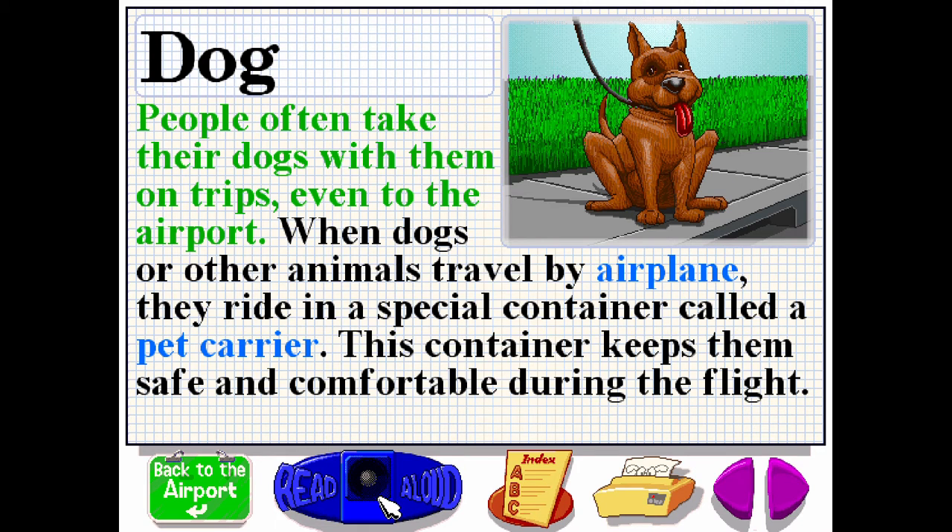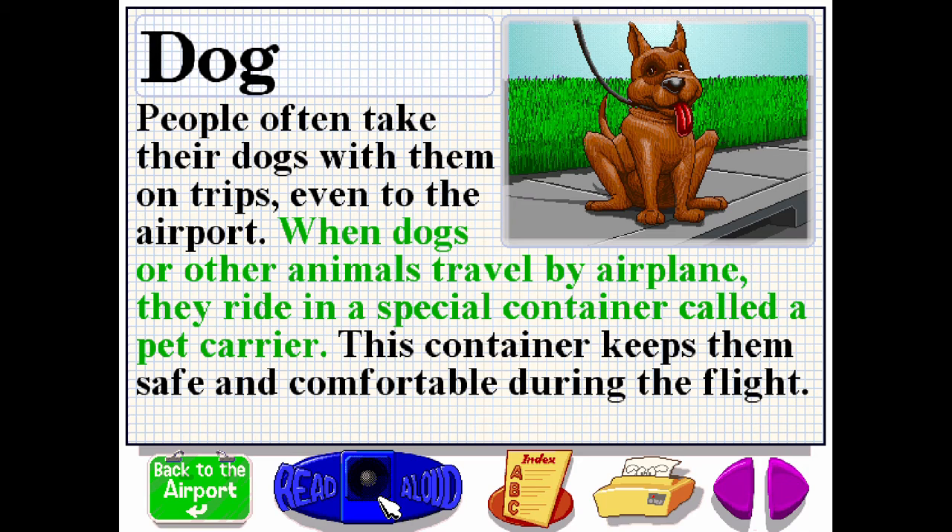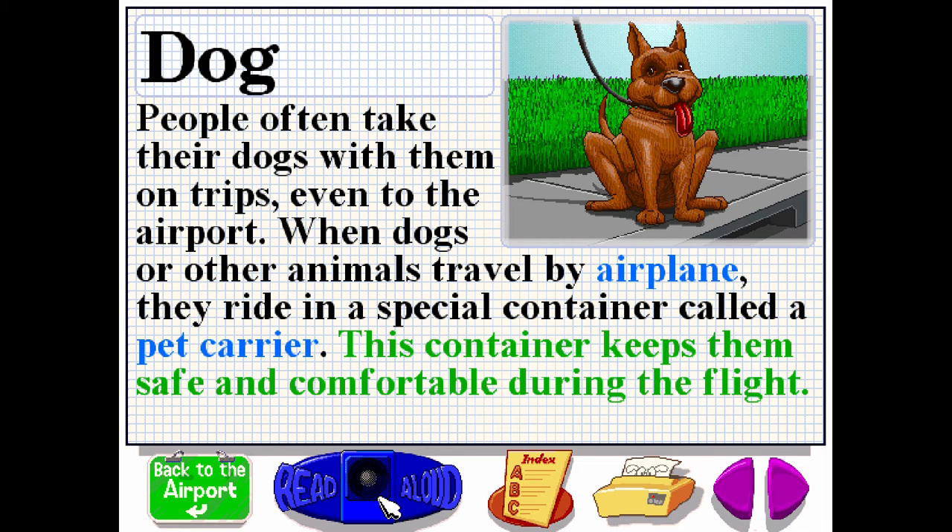People often take their dogs with them on trips, even to the airport. When dogs or other animals travel by airplane, they ride in a special container called a pet carrier. This container keeps them safe and comfortable during the flight.